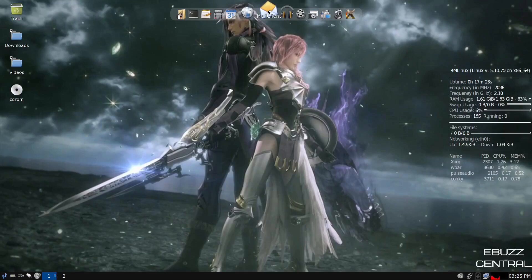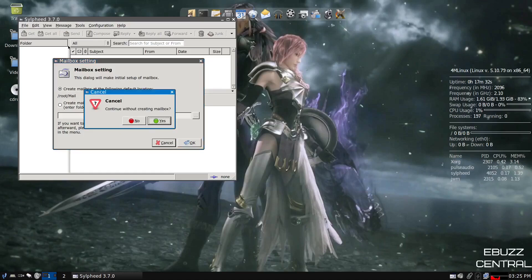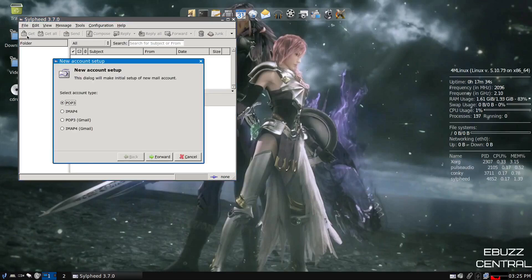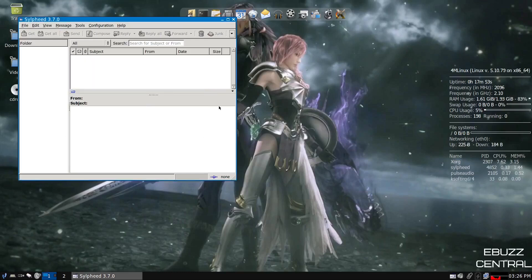Back up top, you've got your mail client — Sylpheed 3.7.0. You would come in here, create a mailbox, set a default location, and then add your accounts. It supports POP3, IMAP4, POP3 Gmail, or IMAP4 Gmail. You select it, enter your display name and email address, then your password, and it would start bringing everything into your mail client.